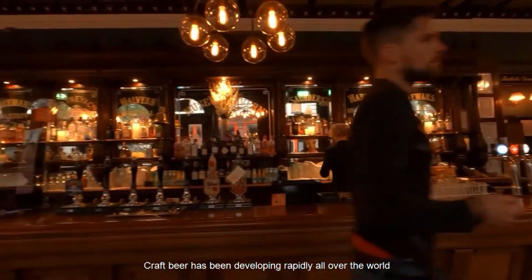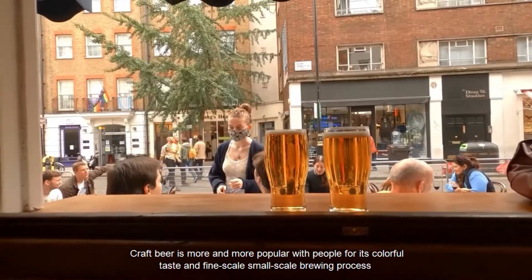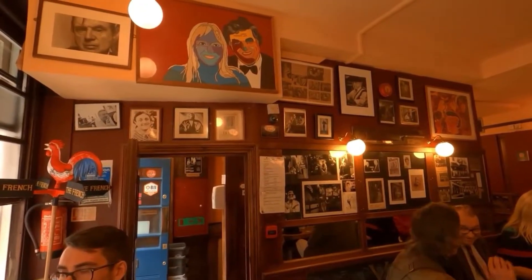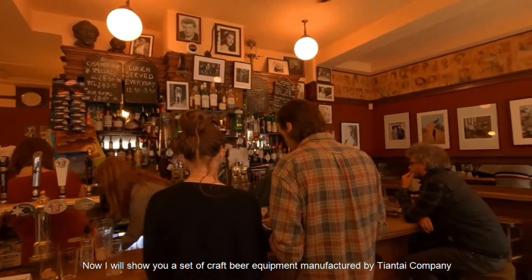Craft beer has been developing rapidly all over the world. Craft beer is more and more popular with people for its colorful taste and fine-scale small-scale brewing process. Do you know the composition of the machinery and equipment in brew pubs and breweries? Now I will show you a set of craft beer equipment manufactured by Tiantai Company.